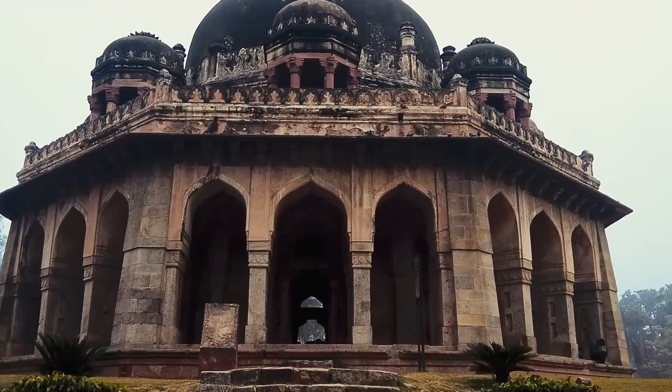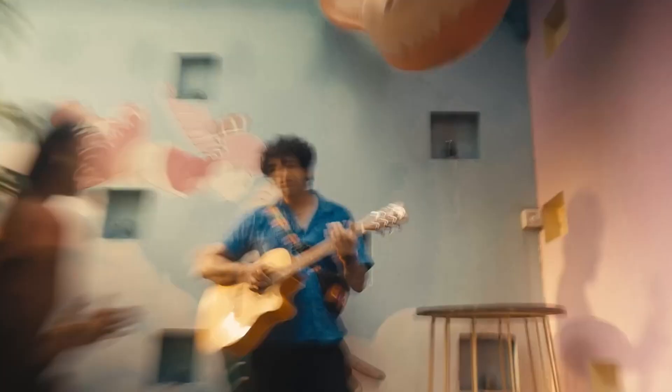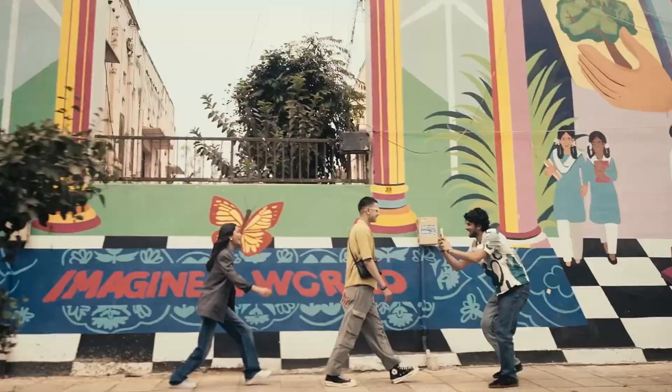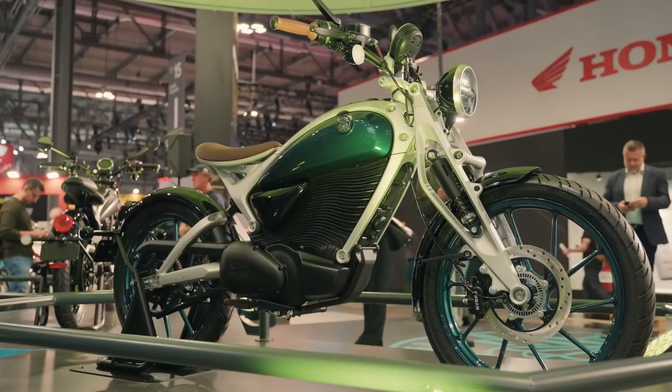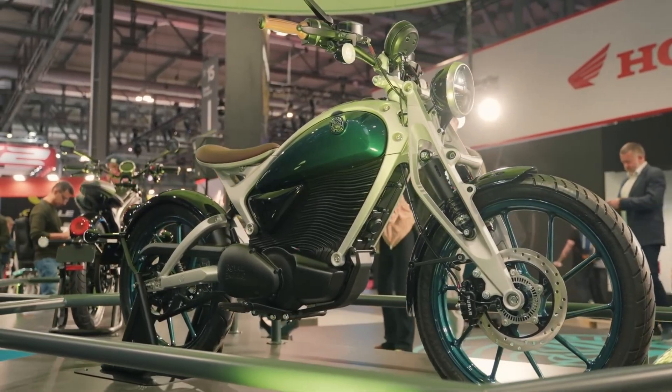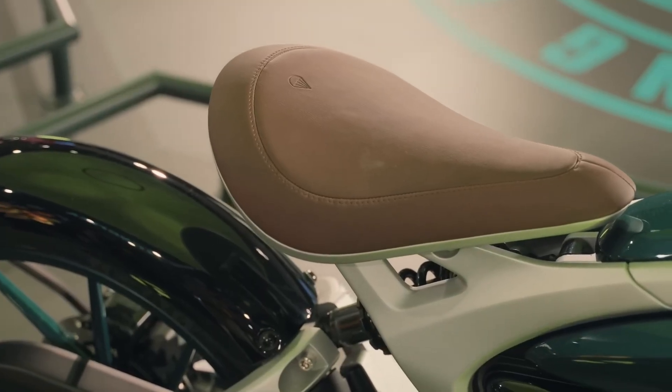That's where Flying Flea comes in — a brand new, design-focused sub-brand created specifically for city riding. Its first model, the FF.C6, has already made headlines by winning a Red Dot Award in the design concept category. That's one of the most respected honors in industrial design, and the bike hasn't even been released yet.